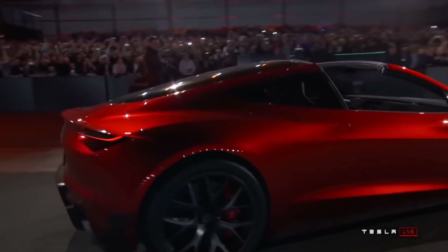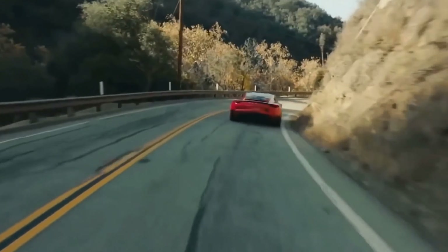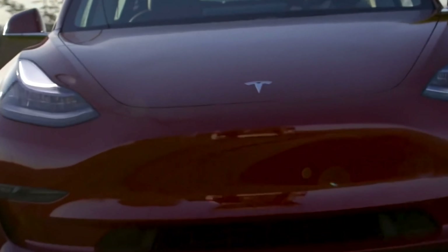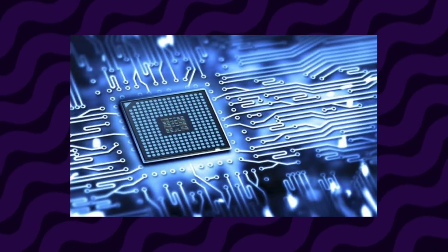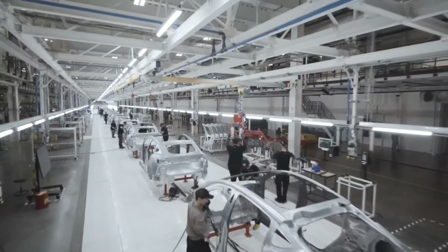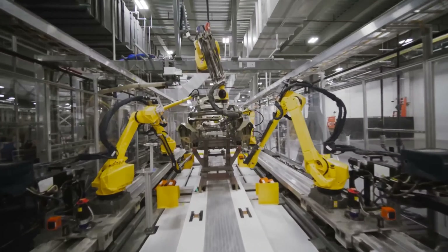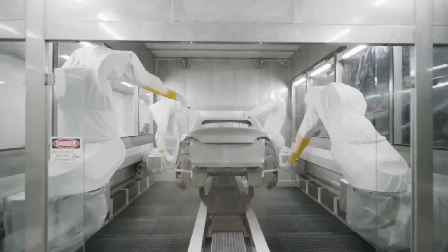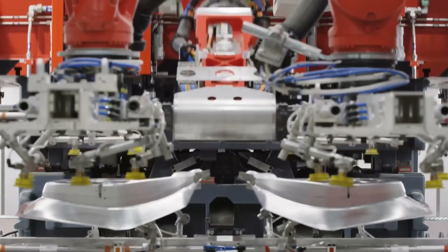The supply chain shortages that have afflicted much of the automotive industry have not harmed Tesla as much as they have other automakers. Tesla detailed its ability to develop 19 in-house microcontrollers, which aided the company in avoiding a massive semiconductor chip shortage. This advancement has assisted Tesla in avoiding lengthy production outages, maintaining assembly lines, and increasing delivery and production figures throughout turbulent 2022.